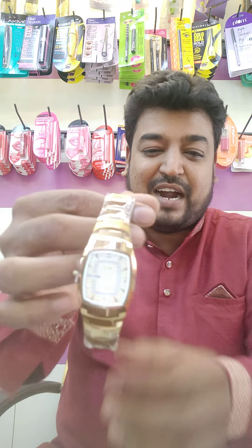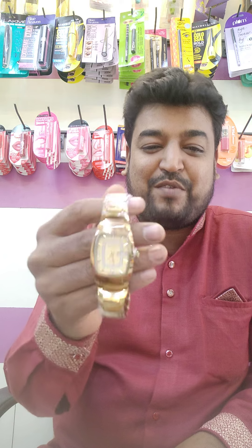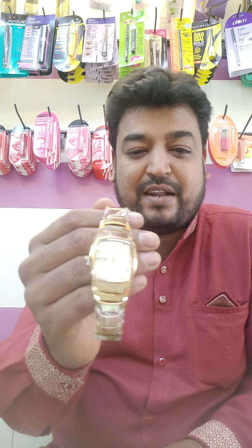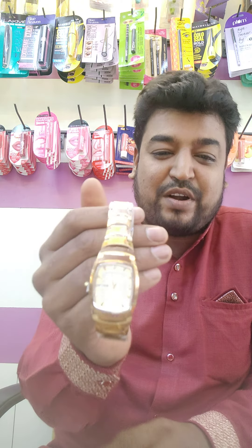This brand is very expensive, but it's a very expensive price. Thank you so much for watching. Bye.